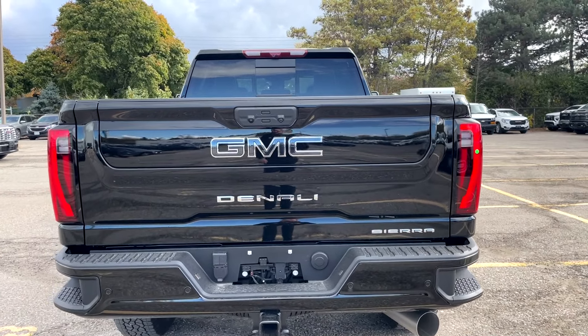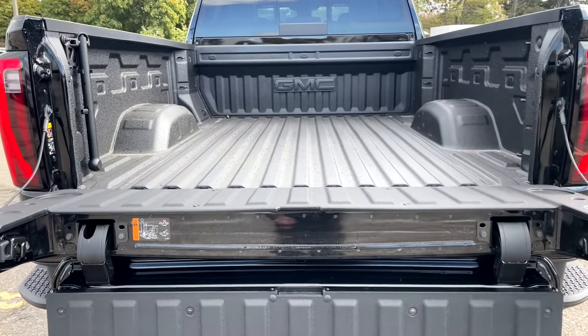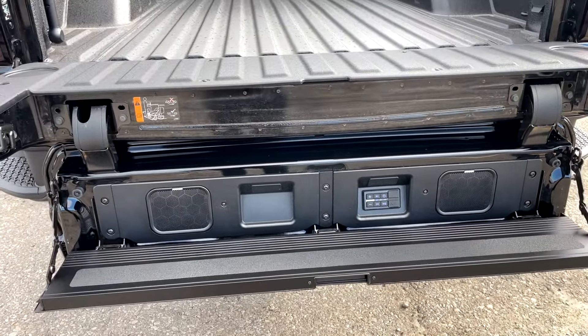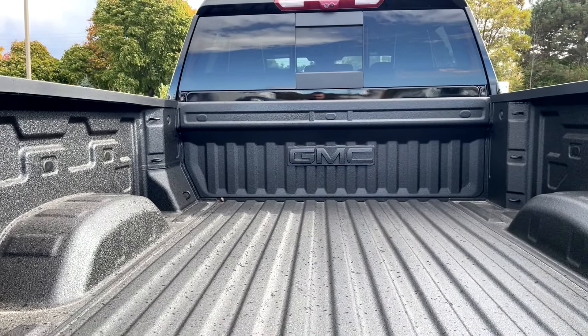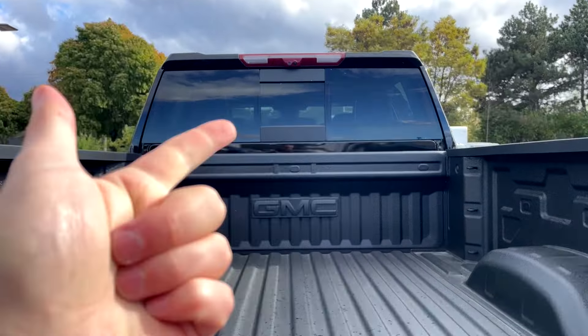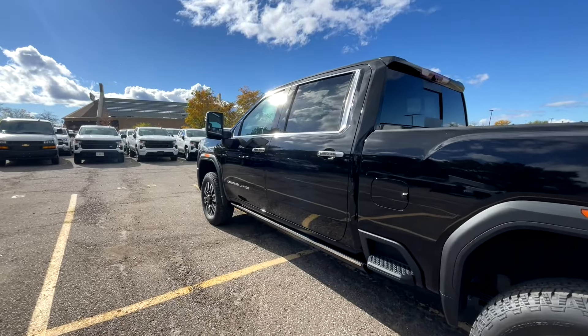At the back of the GMC Sierra Denali, we've got bumper steps on each side and beautifully sculpted LED lights with GMC encased in slate gray — a nice touch on the Denali Ultimate. There's a big exhaust pipe for the diesel exhaust. Lowering the Multi-Pro tailgate reveals a handle, and this one has the Kicker audio system built into the tailgate. We've also got a GMC stamped bed liner, a rear vision camera on the mirror, and a bed camera.